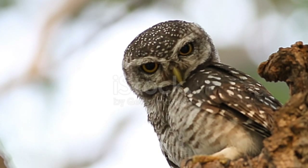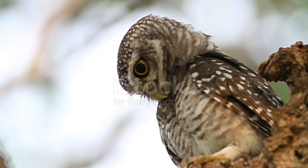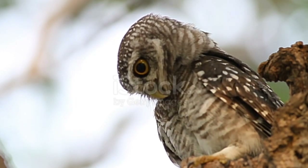These nocturnal hunters perch on a tall surface and swoop down to catch prey, though at least one species is known to run rapidly across the ground.